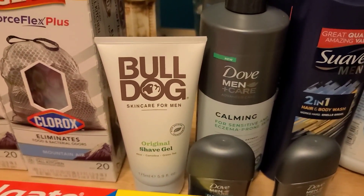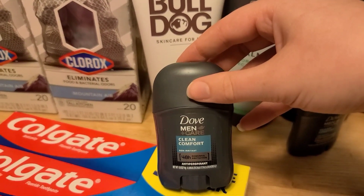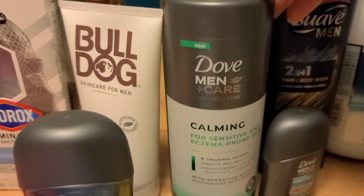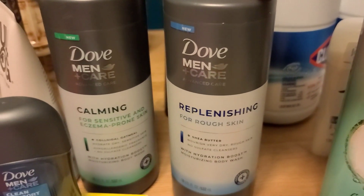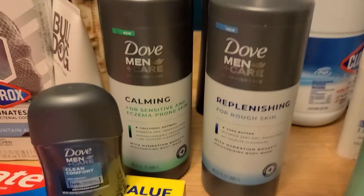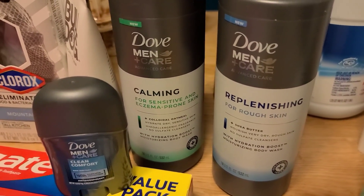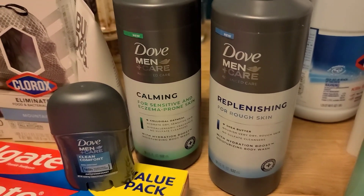I also did this Shopkick bundle again: grab one Dove Men deodorant from the travel section at $0.97, and one Dove Men Plus Care Advanced Care body wash — must be Advanced Care, any variety works. I got Calming and my husband got Replenishing. These are $6.97. You get $2 back on the big body wash from Ibotta, and there's a $6.60 bundle for buying both on the same receipt, making the pair completely free and a $0.66 moneymaker.